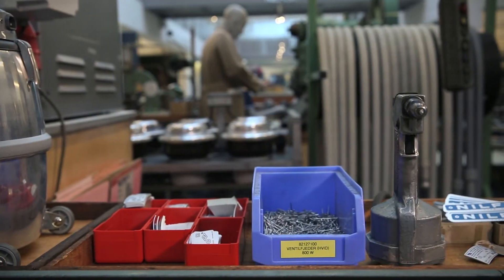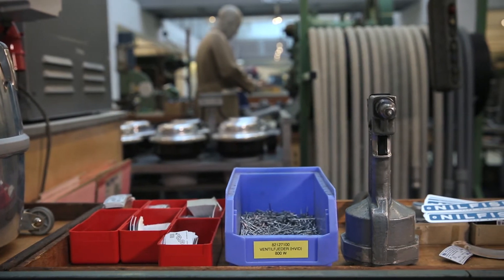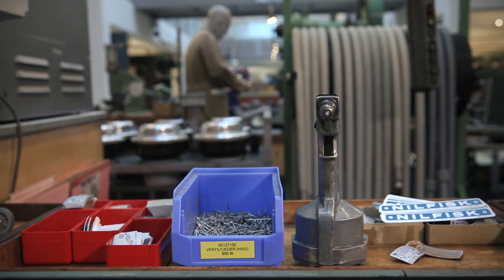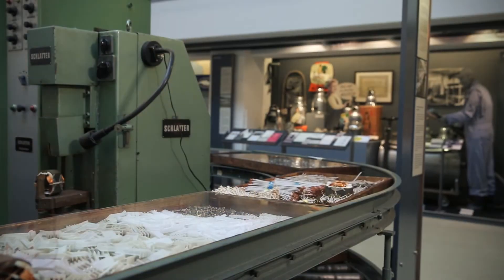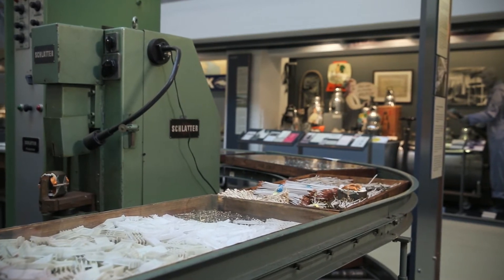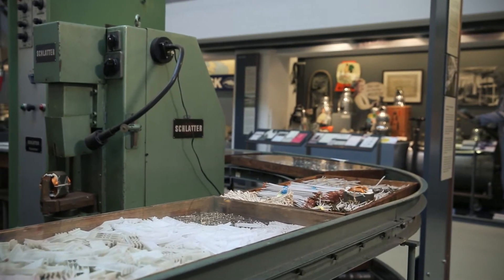Strenuous efforts were made by the company to find new work for those employees. So instead of producing motors in-house, Nilfisk began importing them from elsewhere. And just maybe the new motors were not quite as robust as those that the company itself had produced for so many, many years.